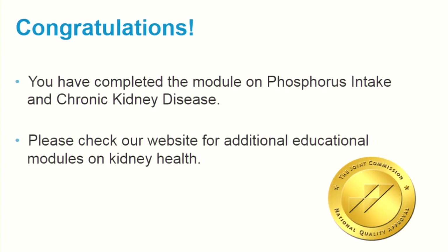Congratulations, you have completed the module on phosphorus intake and chronic kidney disease. Please check our website for additional educational modules on kidney health.